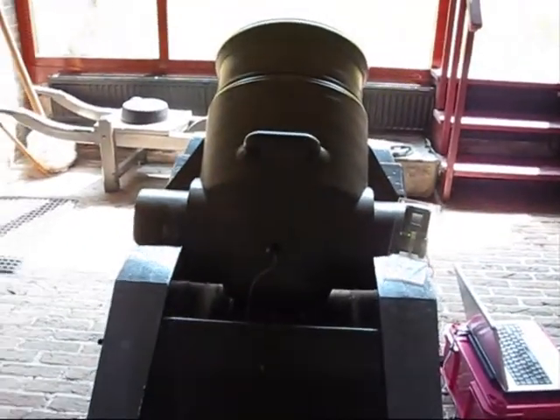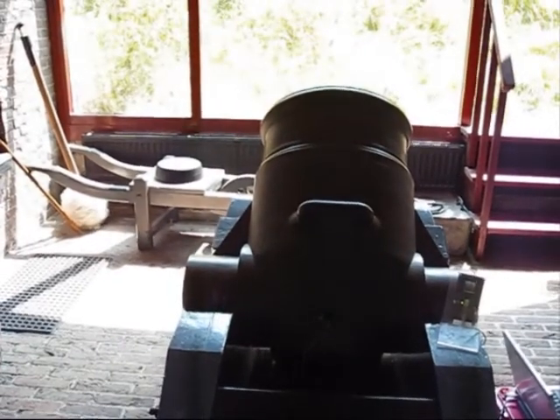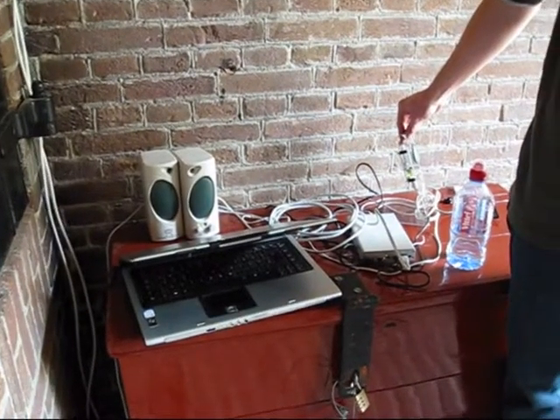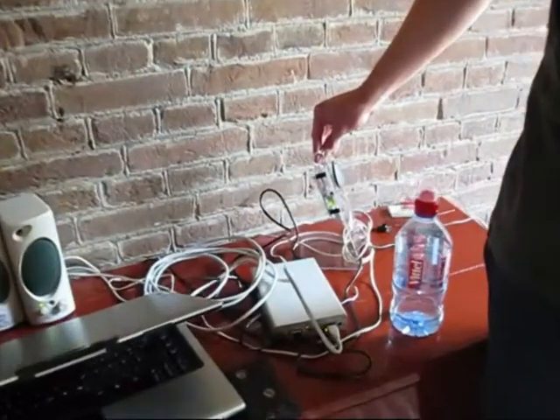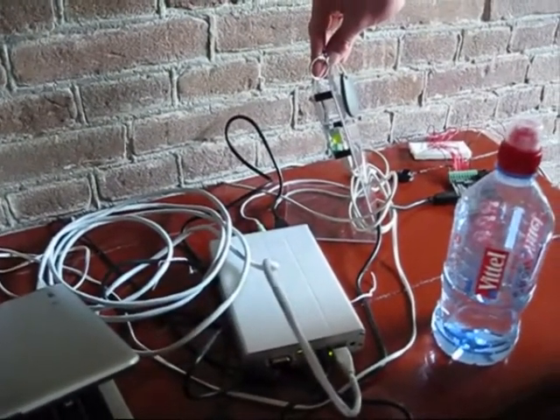In front of the cannonball, another layer of wadding is placed. When the mortar is loaded, you light the fuse, which ignites. Each station in the museum is equipped with an Alex minicomputer. The computers are housed in a small aluminum case, and additional equipment like RFID readers, sound output, or light output can be hooked up to the computer's audio jack and USB ports.